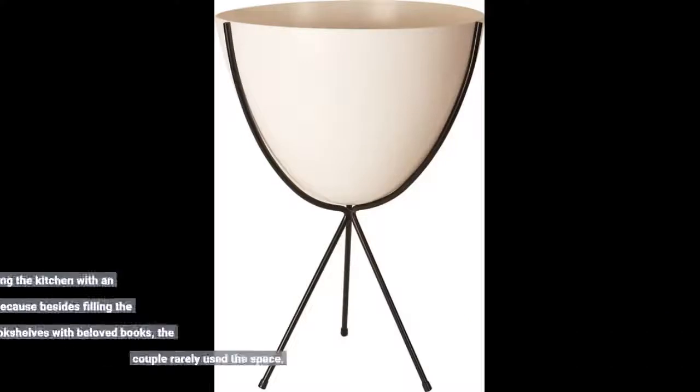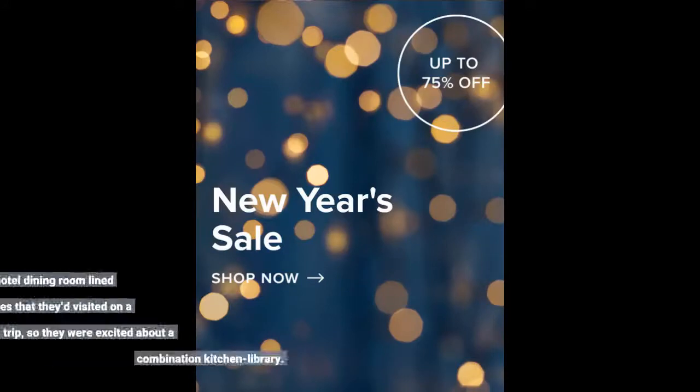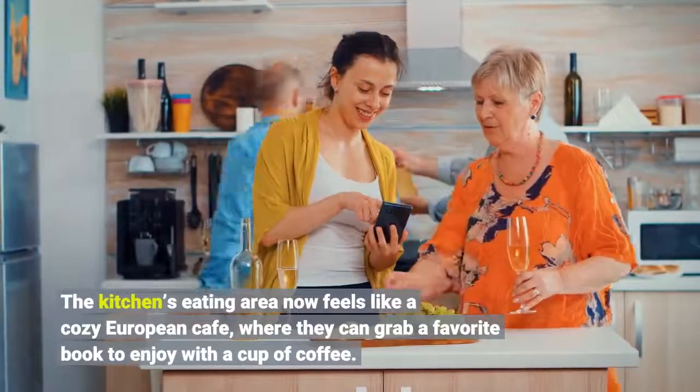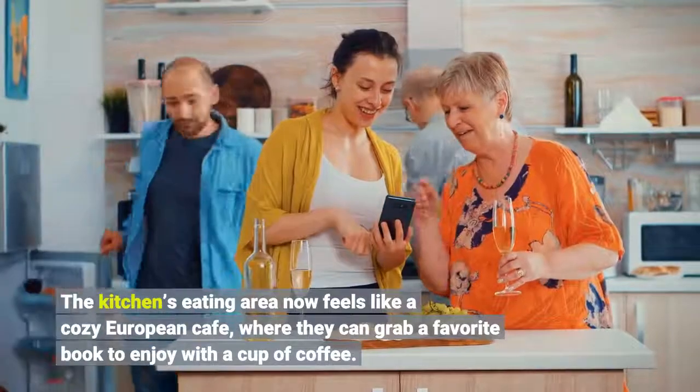Howells suggested combining the kitchen with an adjacent library, because besides filling the library's bookshelves with beloved books, the couple rarely used the space. They had admired a hotel dining room lined with bookshelves that they visited on a Scandinavian trip, so they were excited about a combination kitchen-library. The kitchen's eating area now feels like a cozy European cafe, where they can grab a favorite book to enjoy with a cup of coffee.